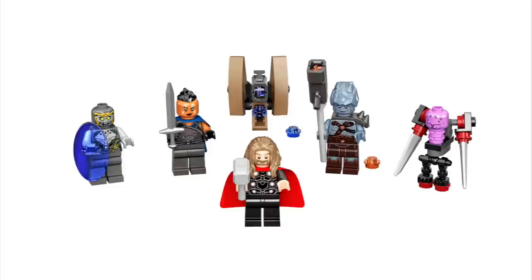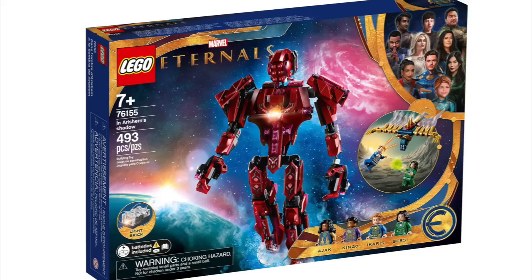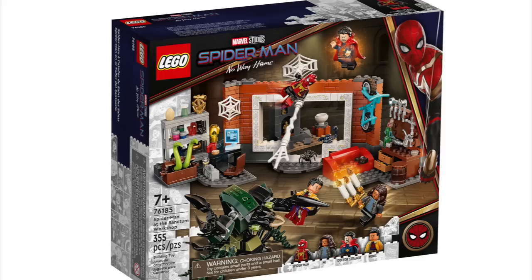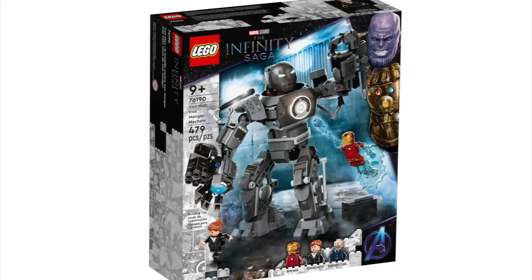Next, we'll move into Marvel. We've got Spider-Man at Doc Ock's Lab, Spider-Man Headquarters retiring, Endgame Battle, Iron Man, Miles Morales, Spider-Man versus Venom and Iron Venom, Eternal's Aerial Assault, Deviant Ambush, In Arishim's Shadow, Rise of the Domo, Attack on the Spider Lair, Escape from the Ten Rings, Battle at the Ancient Village, Spider-Man versus Mysterio's Drone Attack, Spider-Man at the Sanctum Workshop, and Black Panther Dragonflyer.